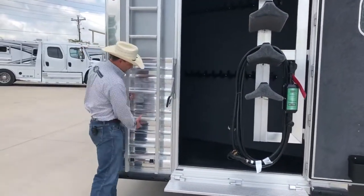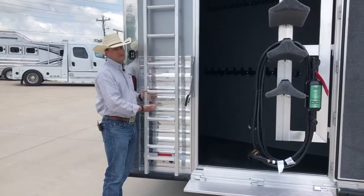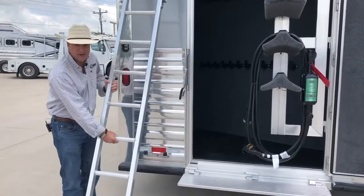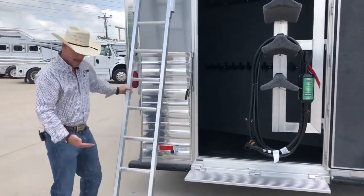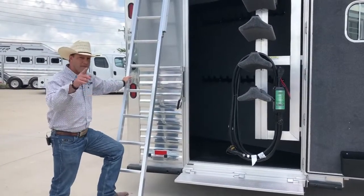The next thing I want to show you is this easy-angle ladder. Most hay rack ladders are straight up and down — it's really tough to get up there. This easy-angle ladder comes out and down so you can get right up here. Let's go on up and take a look at the top of this hay pod.